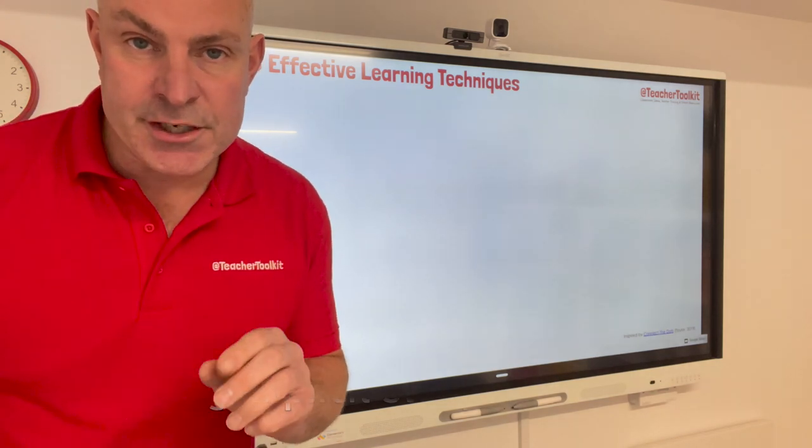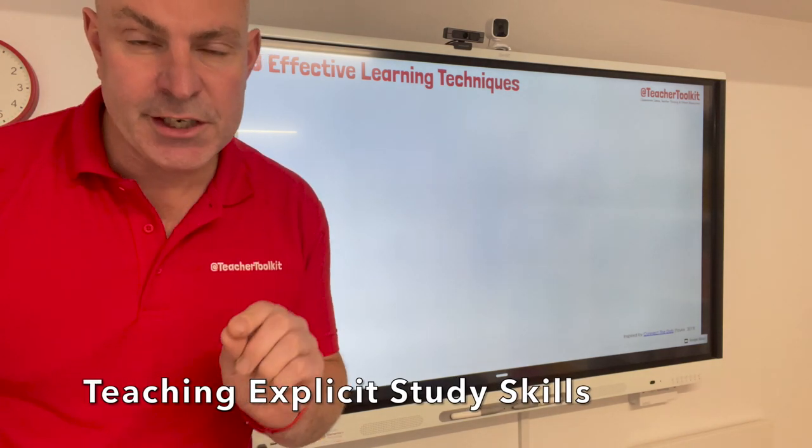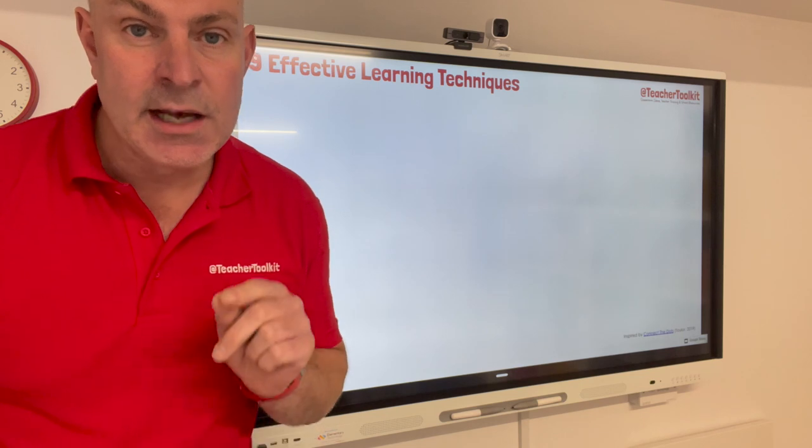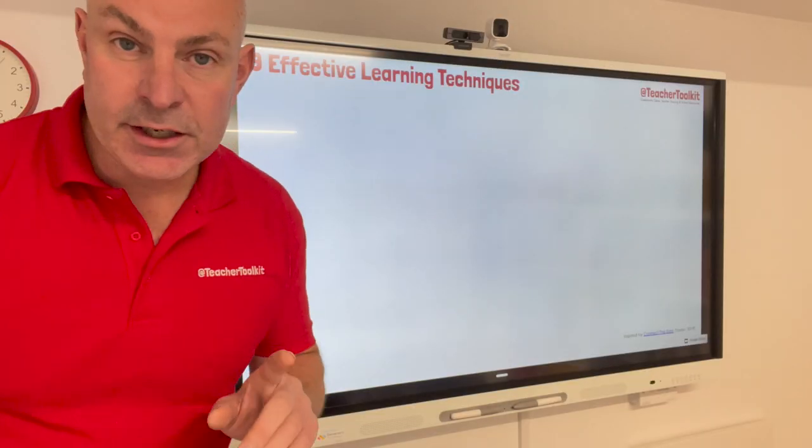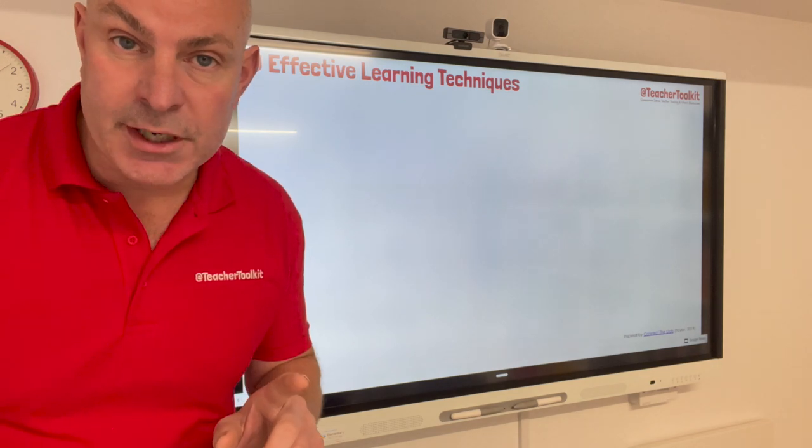Allow me to introduce a piece of research which explores the teaching of explicit study skills alongside your curriculum plans. Here are nine study skills all supported by research.